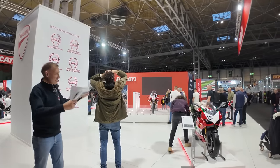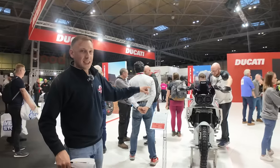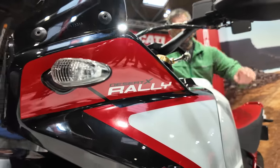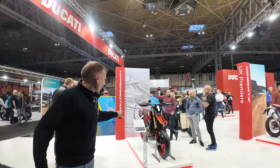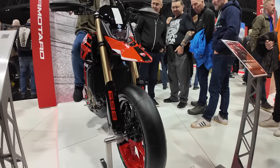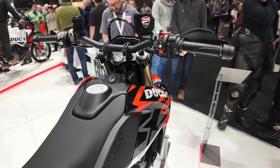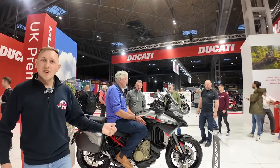The bike show isn't a bike show without Ducati, and you know when you're on their stand because it's absolutely stunning. These guys have got multiple UK premieres here including the Desertx Rally and the Hypermotard 698 Mono. Just around the back of the stand is the new Multistrada V4S Grand Tourer.